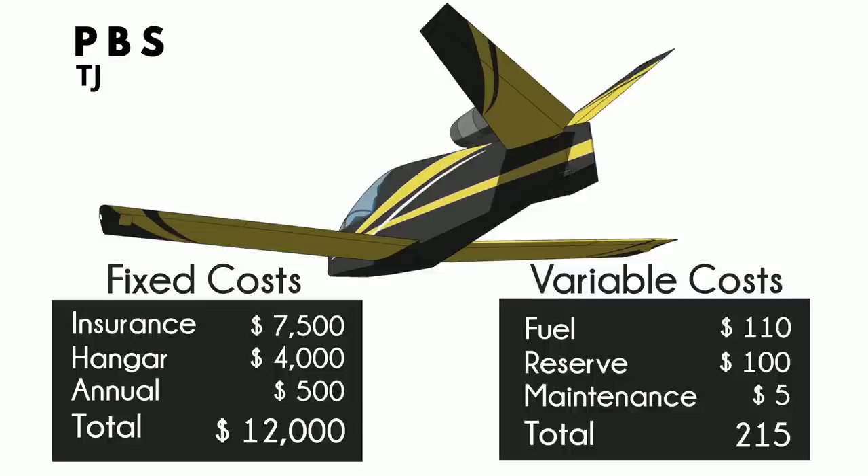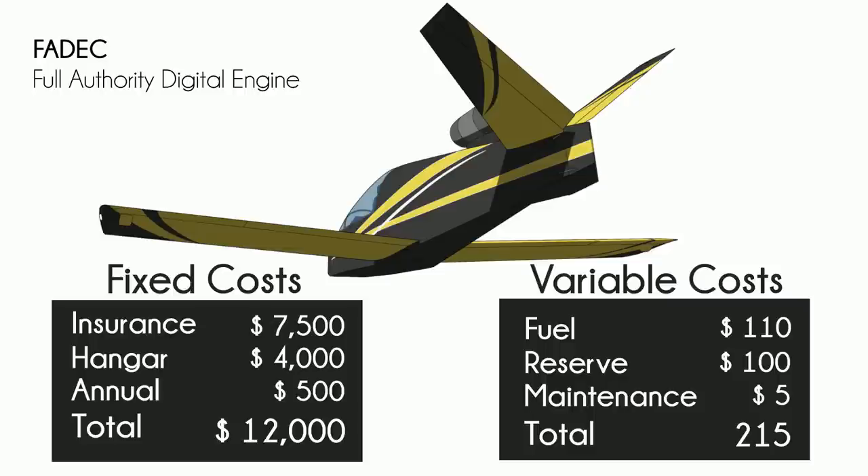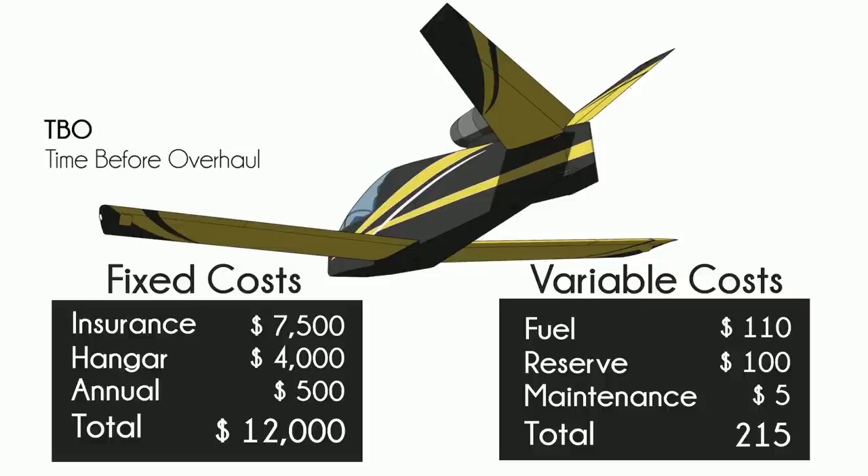Now, the engine. A PBS TJ-100 turbojet, built in the Czech Republic. It has been around for just about 15 years and it's quite modern. It's FEDA-controlled, so you just have one lever to worry about. Maintaining it between overhauls is limited to changing the oil. The overhaul situation is like this: TBO is 300 hours. When that time comes, you pop the engine off its little pedestal, slap it in some bubble wrap, and drop it in a shoebox along with $30,000 of your USD dollars, and send it home to the Czech Republic. It's just 45 pounds — it's not that big of a deal. They'll return it with a fresh overhaul.